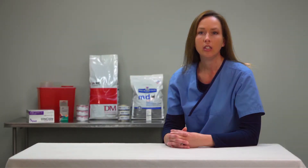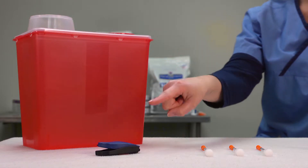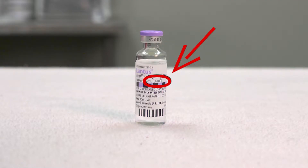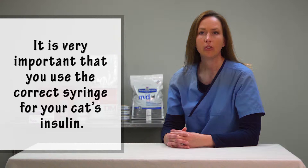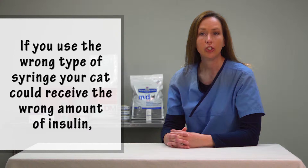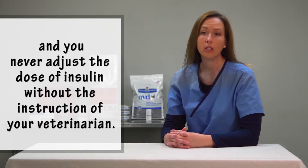The materials that you will need to give your cat an injection include your insulin, insulin syringes, and a sharps container or a BD safe clip device. There are different concentrations of insulin and different syringes for each concentration. It is very important that you use the correct syringe for your cat's insulin. If you use the wrong type of syringe, your cat could receive the wrong amount of insulin, which can be very dangerous. It is important to give the insulin at the same time every day and never adjust the dose of insulin without the instruction of your veterinarian.